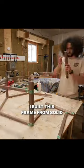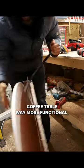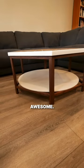I built this frame from solid walnut and poured a custom epoxy resin shelf. This makes the coffee table way more functional and I think it looks pretty awesome.